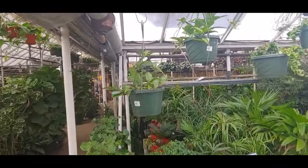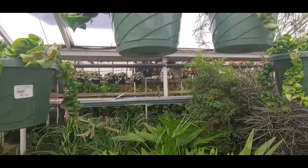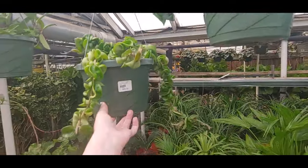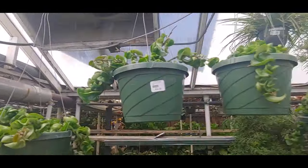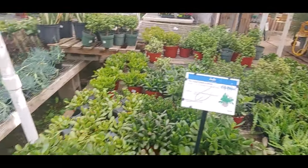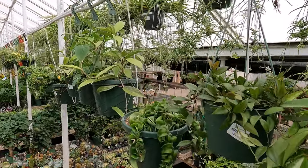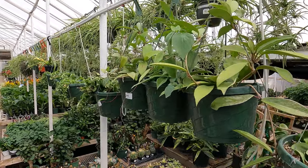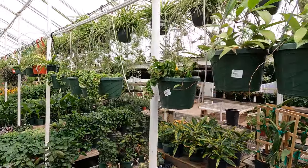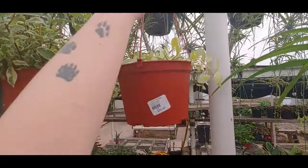They have a bunch of hoyas — some Pubicalyx and Kerrii Compacta. I'm still waiting until the variegated ones are more common. I've not encountered one in the wild. They have a bunch on here. Some kind of dischidia.